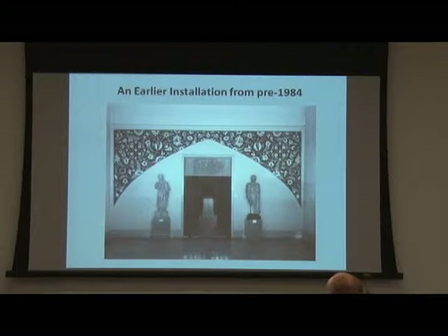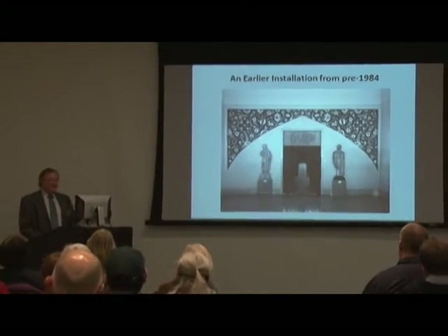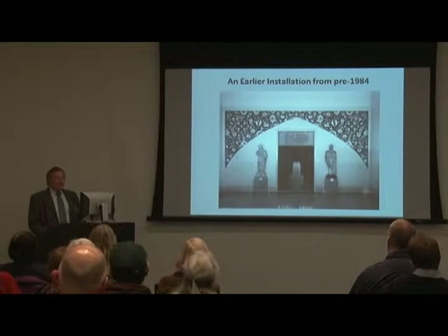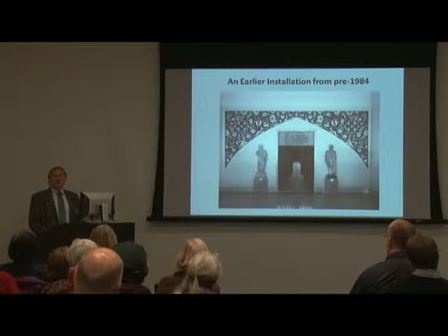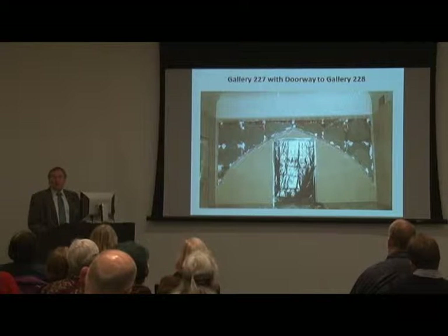Part of the problem when it got here was that some of the pieces were from a different arch, so that didn't help much either. They were delayed in finally getting the right pieces together. But it finally did come together, and this is the way it looked up until 1984. If you look through that doorway, maybe you'll recognize the woodwork from one of our Indian galleries, to give you an idea of where this piece was actually located.